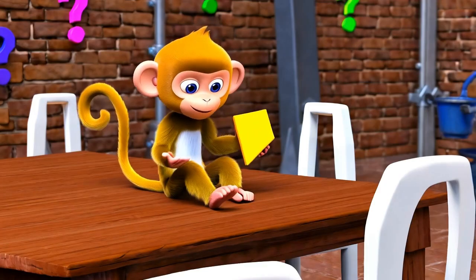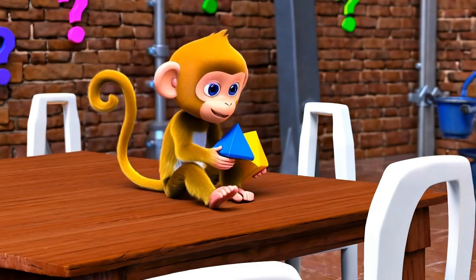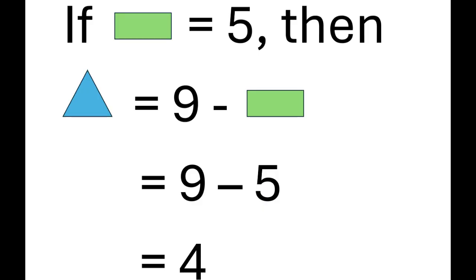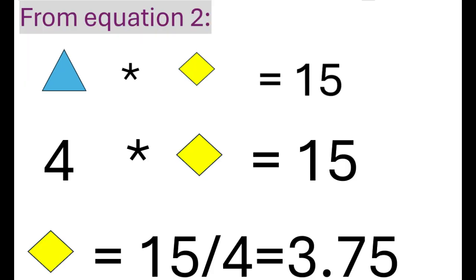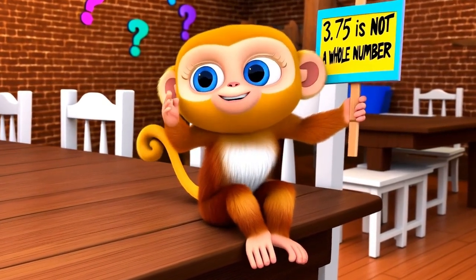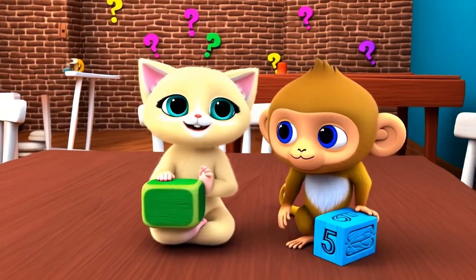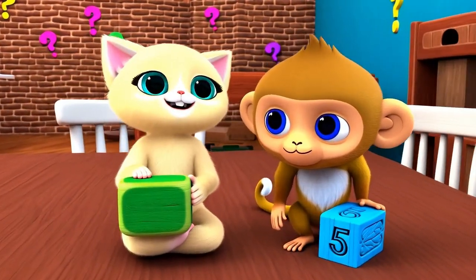Now let's test the second pair. If green equals 5, from equation 3, blue equals 9 minus 5, which equals 4. From equation 2, yellow equals 3.75. But 3.75 is not a whole number. Am I right? So green cannot be 5.